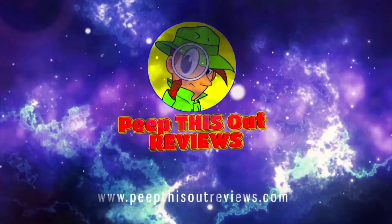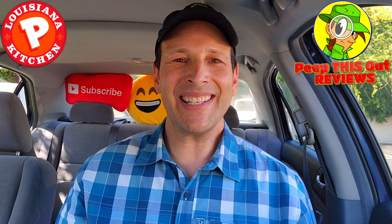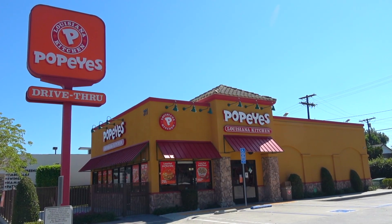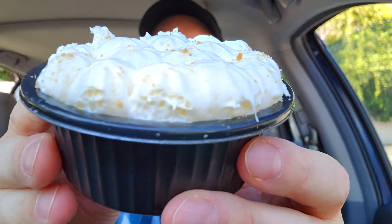Welcome to Peep This Out Reviews with Ian K — stay frosty. What's going on everyone and welcome to the channel, it's Ian K. Today I'm over at Popeyes to take a look at the newest sweet treat they've got on the menu as part of their latest dessert promo, and obviously by the title to this review you know what it is.